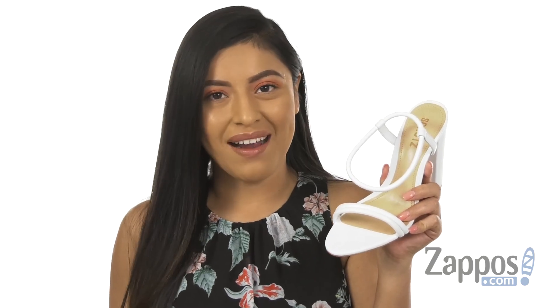Hola, my name is Nelly and I'm from Zappos.com. I'm here to show you the Princesa from Shoots.